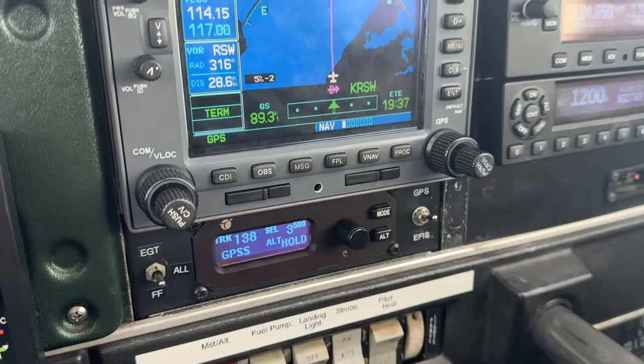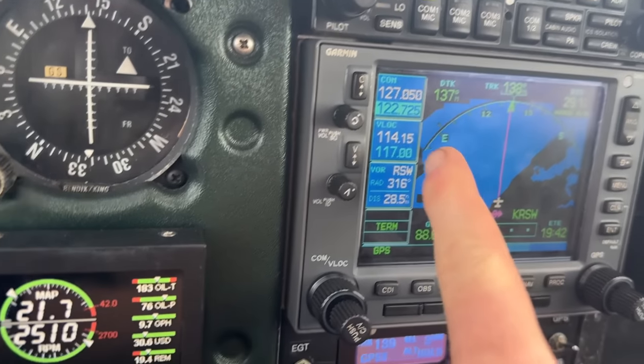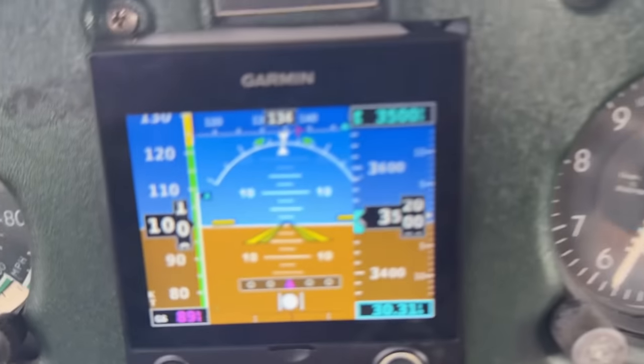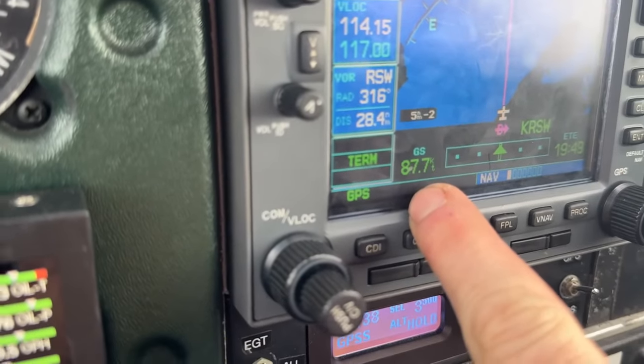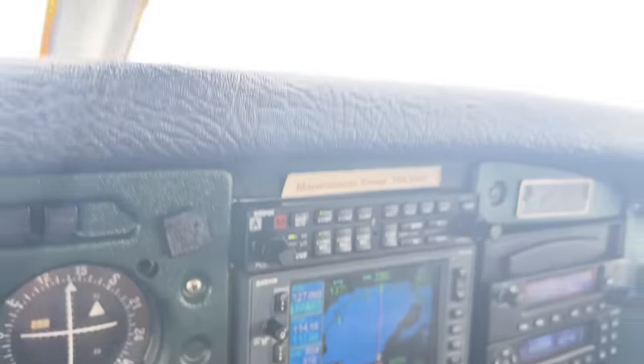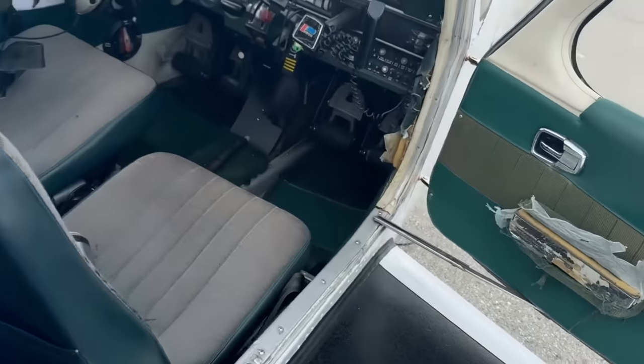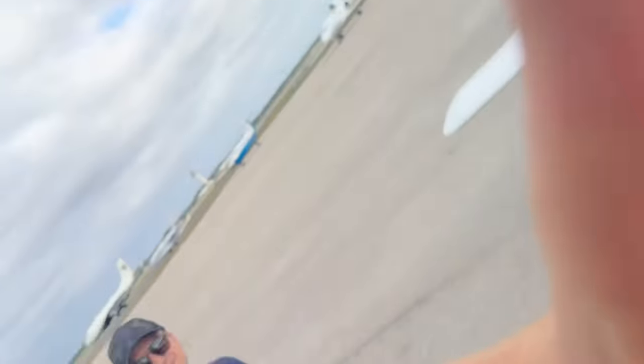Right now we're 19 minutes away, going 100 knots in the air — ground speed is 88 knots, so we've got about a 12-knot headwind. It was a solid 40 minutes on the way here because of that headwind, but hopefully we'll be able to haul butt back to Venice.